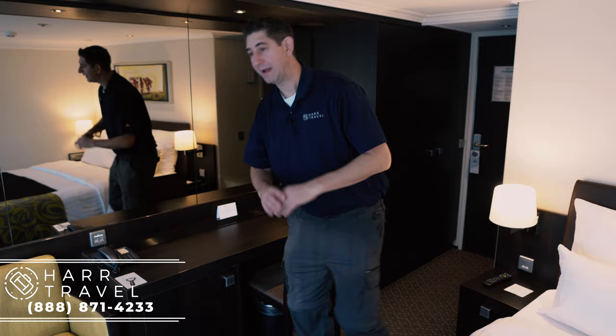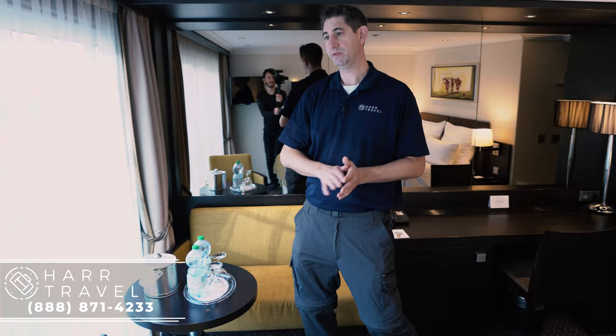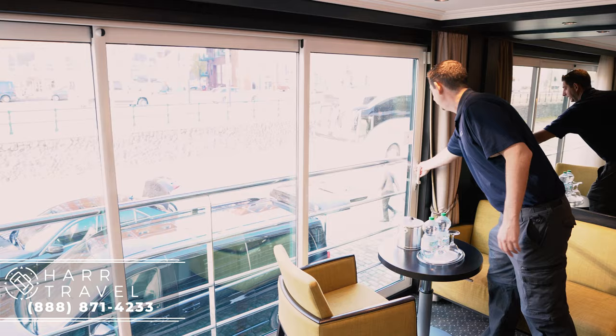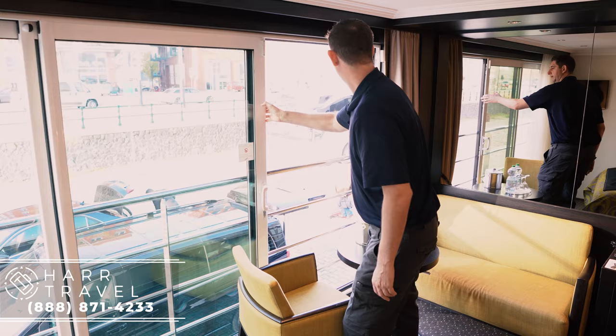And then we come to my favorite part of the room. You've got a great seating area. Instead of a window with a step-out balcony, the entire room is a balcony. This is their signature 11-foot sliding glass window, which opens the world up to you. If you have a beautiful day outside, sailing on the Rhine or the Danube, you can open the door up.